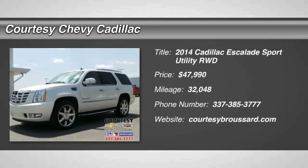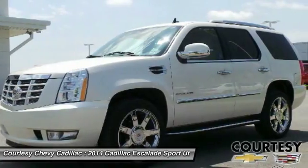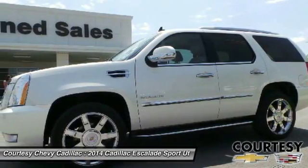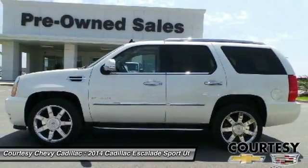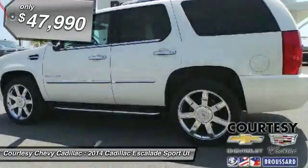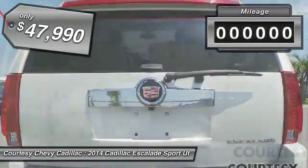The 2014 Escalade. A full-size luxury SUV, the Cadillac Escalade stands for A-list style. Thrilling, yet effortless performance, combined with advanced luxury and technology that's on the leading edge of the industry, makes the Escalade an easy choice and is priced below $50,000.